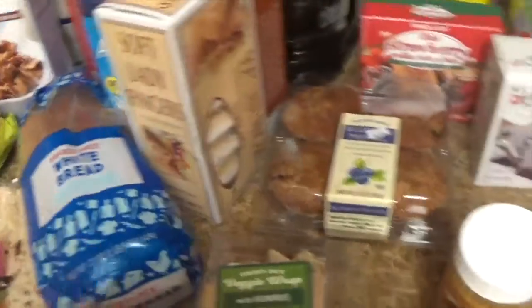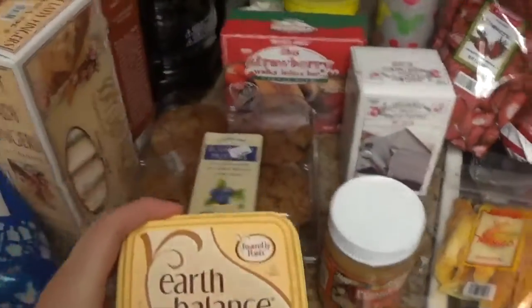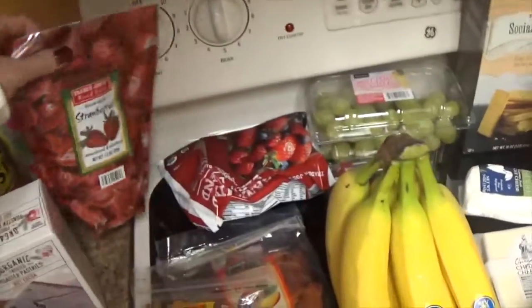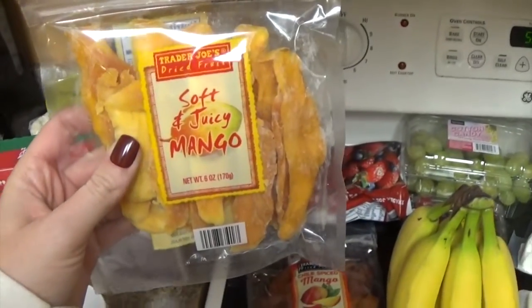We got a loaf of bread and grabbed some peanut butter and some non-dairy butter for easy breakfast. We love these freeze dried strawberries — they're so yummy. And then last time we went to Trader Joe's I grabbed the mango, so we grabbed the mango again.